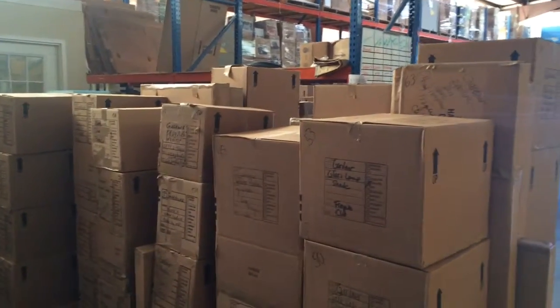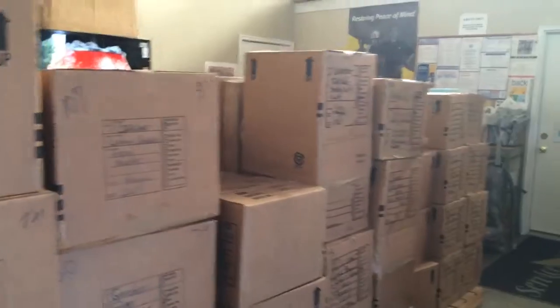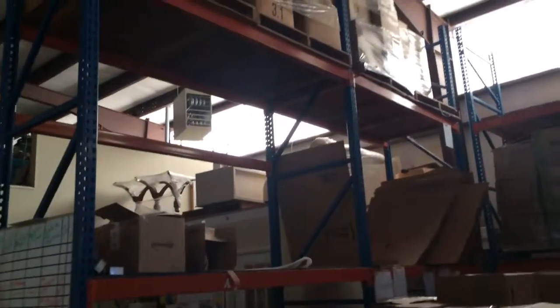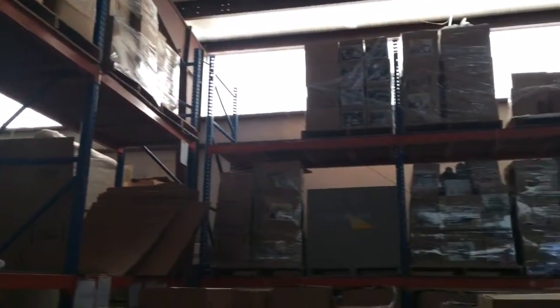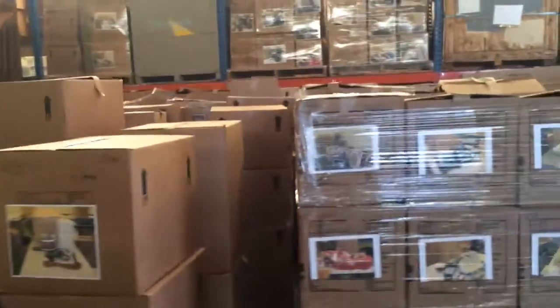I'm out in the warehouse right now and just want to show you — nobody does more fire jobs than ServiceMaster Advanced. What we have here is just pallets and pallets and pallets and